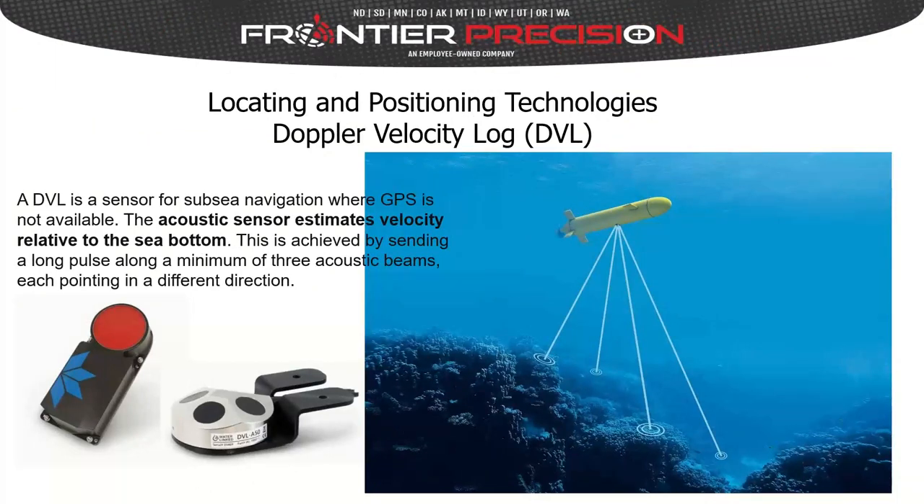Another positioning technology available as an option on some ROVs is a Doppler velocity log, or DVL — a sensor for subsea navigation where GPS is not available. The acoustic sensor estimates velocity relative to the sea bottom by sending out pulses along a minimum of three acoustic beams pointing in different directions. The device measures the Doppler shift between beam pairs, telling it how fast it's moving along the bottom of the lake, reservoir, or ocean.